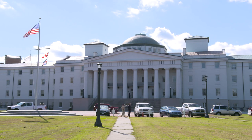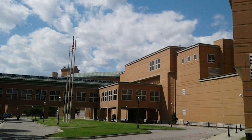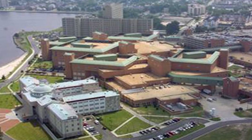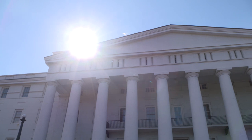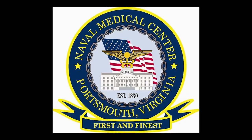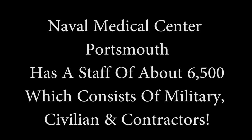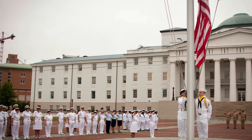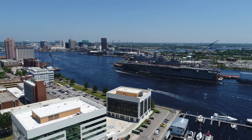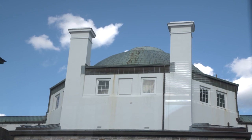In 1999, all patient care was transferred from Building 1 and the high-rise building to the newly constructed Charette Health Care Center, named after Master Chief Hospital Corpsman William Charette, who received the Congressional Medal of Honor for service during the Korean War and became one of the first hospital corpsmen to serve on nuclear submarines. After extensive renovation, Building 1 became the Administration and Command Center of Navy Medical Center Portsmouth, and the high-rise became Administrative Headquarters for Navy Medicine East. Naval Medical Center Portsmouth, known as the first and finest, has a staff of about 6,500 personnel and provides quality medical care for approximately 425,000 active-duty, retired, and dependent members, while also maintaining 10 area branch clinics. Throughout its history, Naval Medical Center Portsmouth and the city of Portsmouth have enjoyed a close relationship.